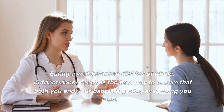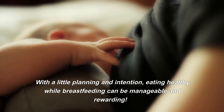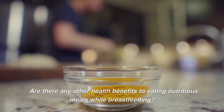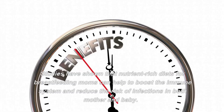As always, it is important to consult with your doctor or healthcare professional before making any major dietary changes. Eating a well-balanced diet full of whole, nutrient-dense foods is the best way to ensure that both you and your baby are getting everything you need. With a little planning and intention, eating healthy while breastfeeding can be manageable and rewarding.